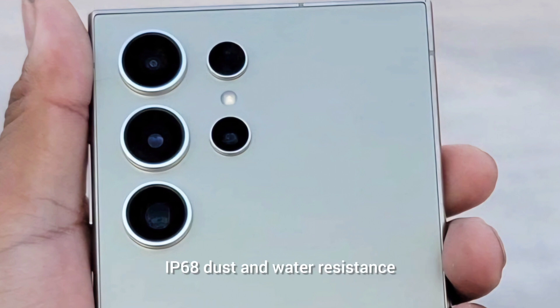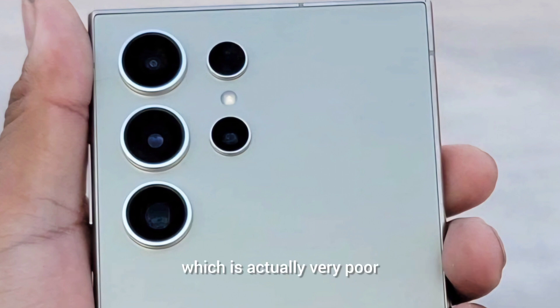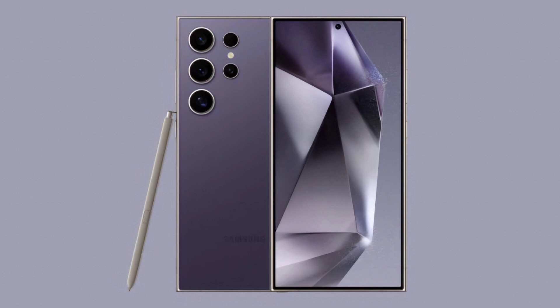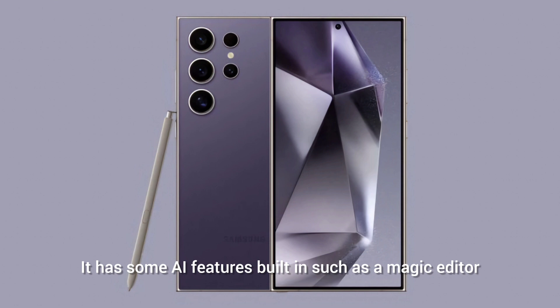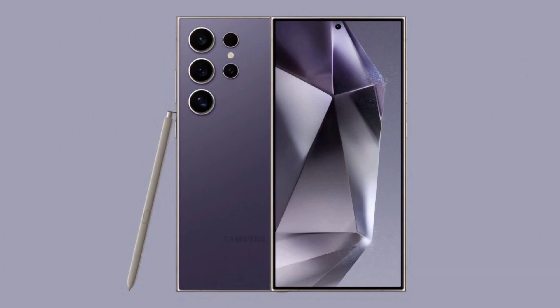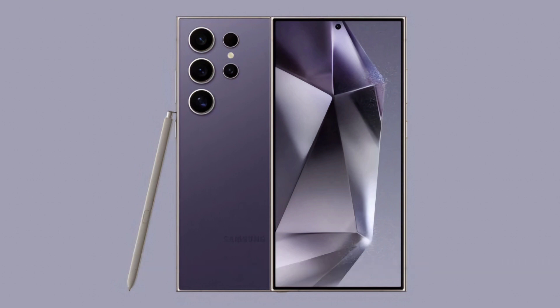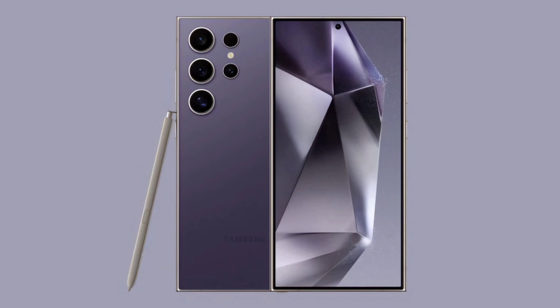It has an ultrasonic fingerprint scanner and IP68 dust and water resistance up to 1.5 meters for 30 minutes — which is poor compared to iPhone's 6-9 meters, so Samsung should match it. It has dual stereo speakers tuned by AKG and a stylus that supports Bluetooth, accelerometer, and gyroscope. The phone runs on Android 14 with One UI 6.1 and has AI features including a Magic Editor for editing videos and photos using generative algorithms, plus ultra-wideband. It comes in four colors: Titanium Black, Titanium Gray, Titanium Violet, and Titanium Yellow.